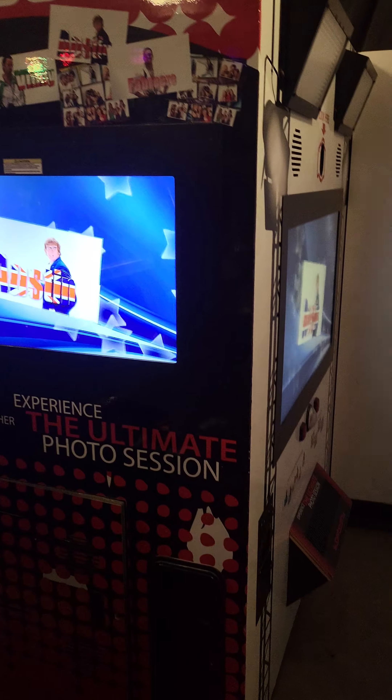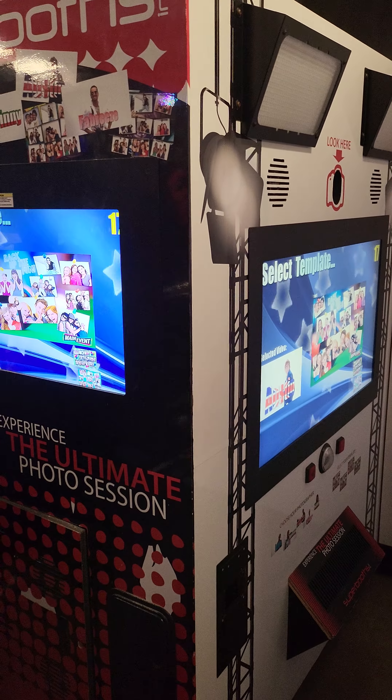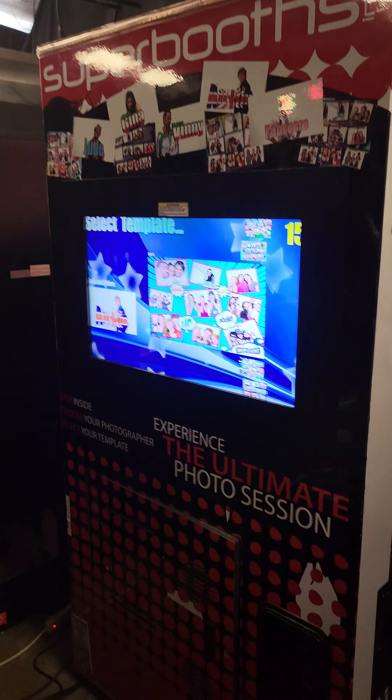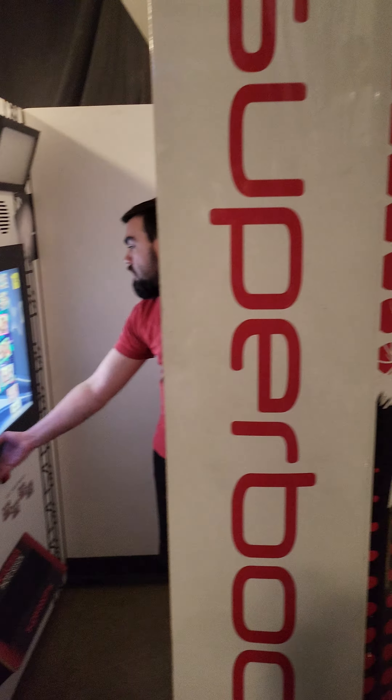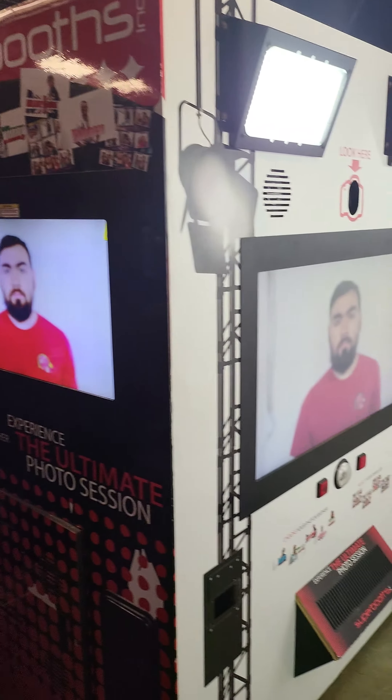Bojo rolling, babe! This is the Super Booth by Sega. It's got the flash there, the camera's working — it shows everybody on the outside what's going on on the inside.